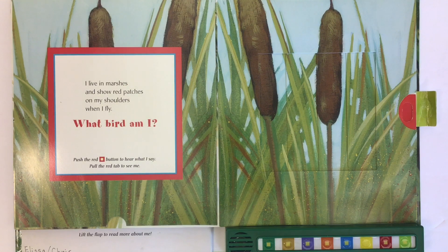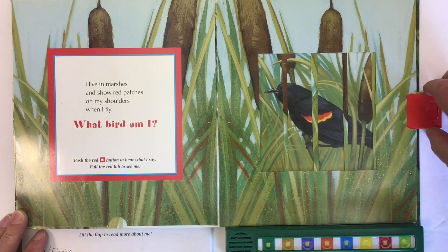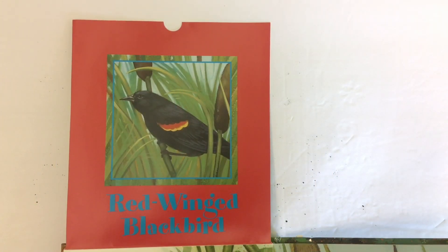I live in marshes and show red patches on my shoulders when I fly. What bird am I? I press the red button to hear what I say. This bird is a red-winged blackbird.